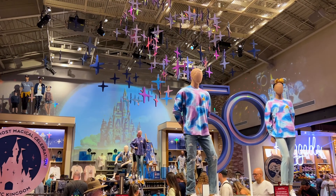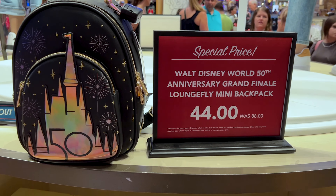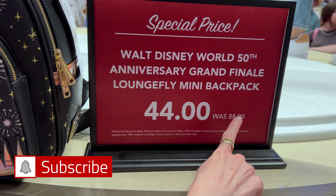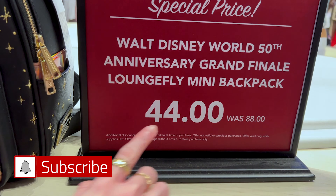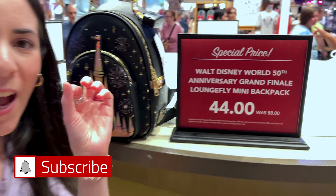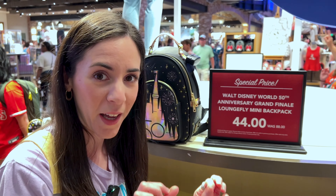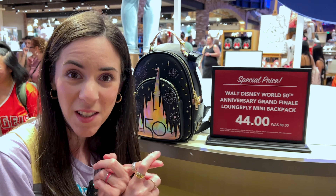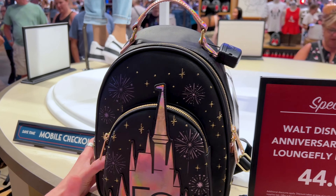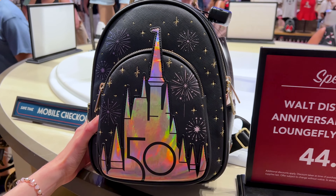Let's go to the 50th area. Let us begin with a Loungefly backpack from the grand finale collection. It was $88, now $44. It says additional discounts apply — I confirmed with a cast member and they said you can additionally apply 20% from your DVC discount, annual pass, and cast member. So with the discount applied, it's about $36 or so.